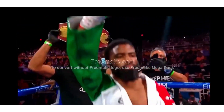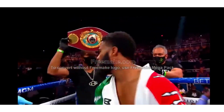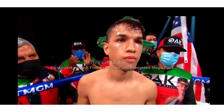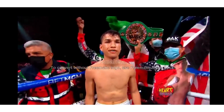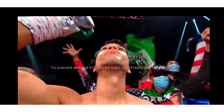Old boy, Steph, Stephen Fulton, with a record of 22 wins, no losses, one draw, with 17 big wins coming by way of knockout. Brandon, the heartbreaker, Figueroa.